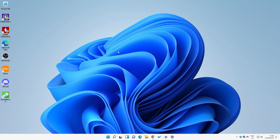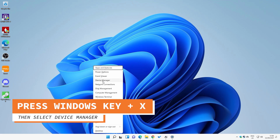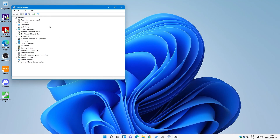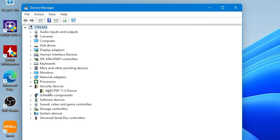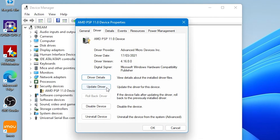We'll be showing this today on a Windows 11 desktop, but the Windows 10 version will be very similar. The first thing you want to do is press the Windows key and X, then hit Device Manager. Going into Device Manager, you can go down to Security Devices, and there you'll see AMD PSP 11.0 device. Double click on that, click on Driver, and you can see which driver version you've got. Currently we're on driver version 4.16.0.0, which was released 17th March 2021 — this is an old one. We actually want version 5.17.0.0, which is the latest release.